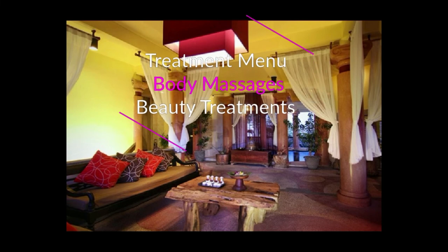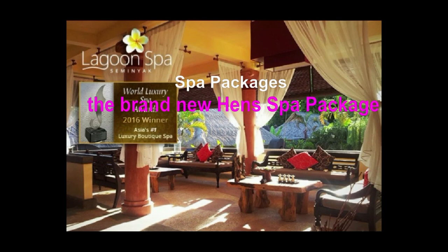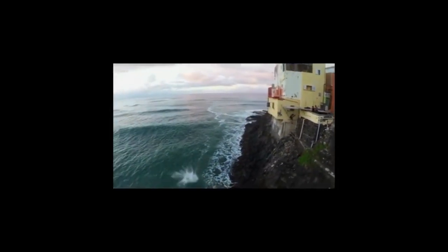Spa treatment menu includes body massages, beauty treatments, body treatments, and spa packages — including the brand new hen spa package. Other services available include yoga, reiki, and Balinese wedding costume photo sessions.